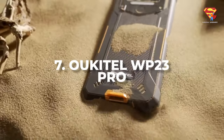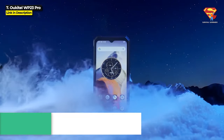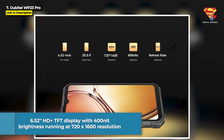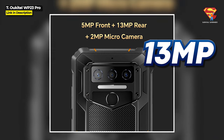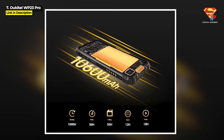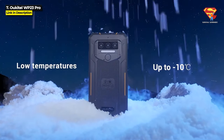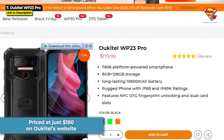Next up at number 7, we've got the Ukitel WP23 Pro, released October 2023. This is a very solid phone at a super low price. It's got an octa-core MediaTek T606 chipset with 8GB of RAM and 128GB internal storage expandable to 1TB. It's got a 6.52-inch HD+ TFT display with 400-nit brightness running at 720x1600 resolution, a 13MP main rear camera, and a large 10,600 mAh battery giving you 1,000 hours or 41 days in standby. It is IP68, IP69K, and military standard 810H, designed to endure outdoor and harsh environments. The WP23 Pro is priced at just $180 on Ukitel's website — hit the link in the description below.